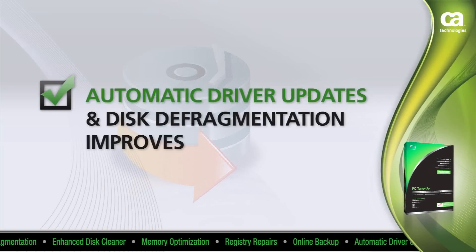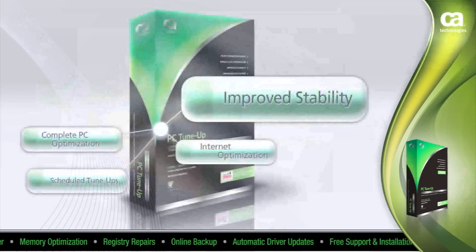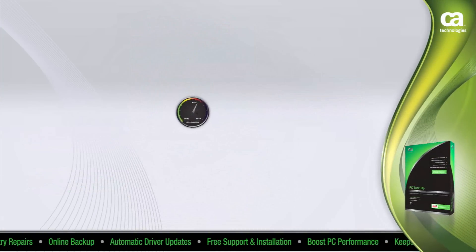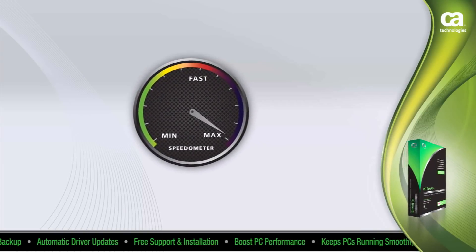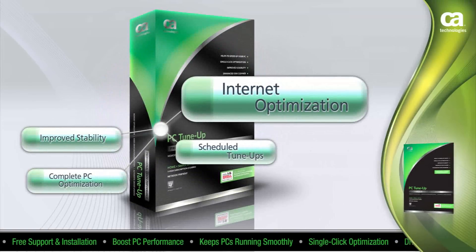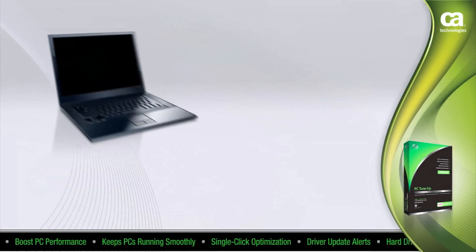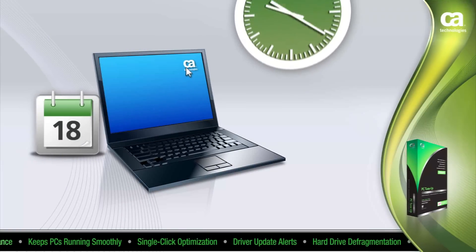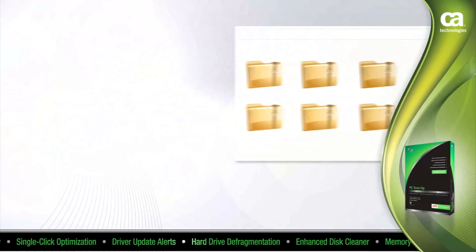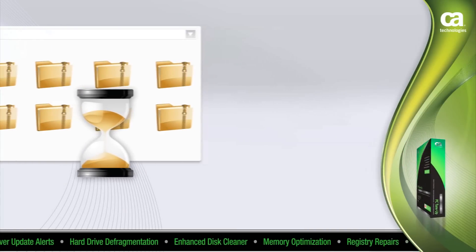Automatic driver updates and disk defragmentation improve PC reliability. CA Professional Grade PC Tune-Up gives you internet optimization — it examines your internet settings and determines the best modifications to maximize online performance. This exclusive feature boosts internet and download speeds. Scheduled tune-ups provide recurring automatic fixes that deliver optimal PC performance, and you can schedule scans and repair your PC remotely.